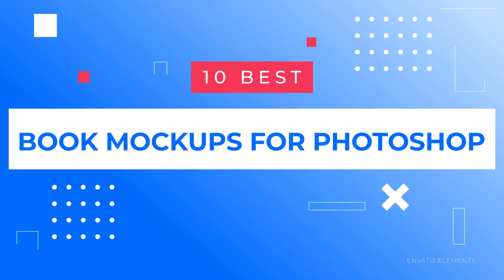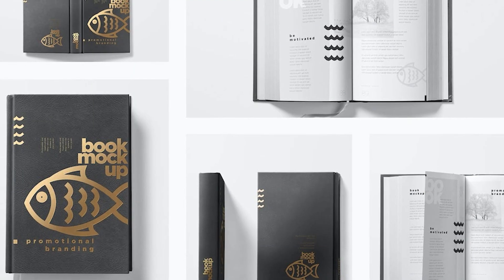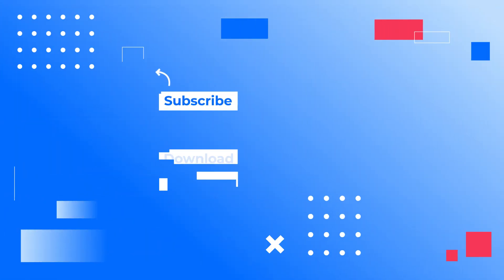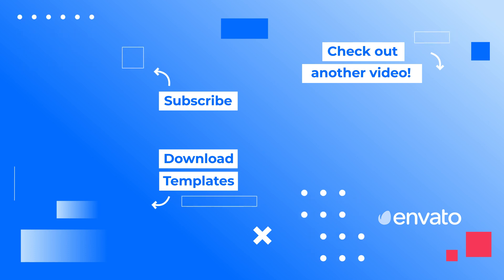That wraps up our showcase of the 10 Best Book Mockups for Photoshop. Have you found your perfect design companion? Let us know in the comments. Don't forget to like the video, subscribe to our channel, and enable notifications so you don't miss any of our future videos. Want more inspiring content? Click on the video thumbnail shown on the right of your screen — it's been selected just for you! See you there!